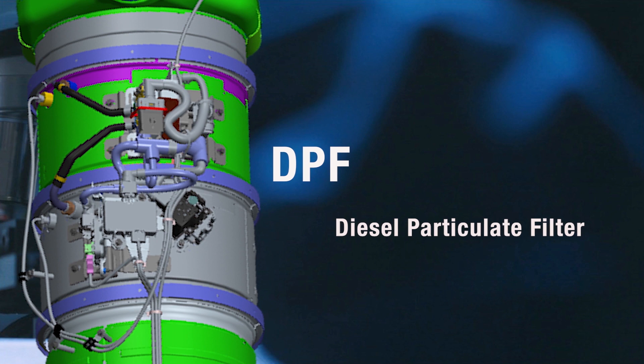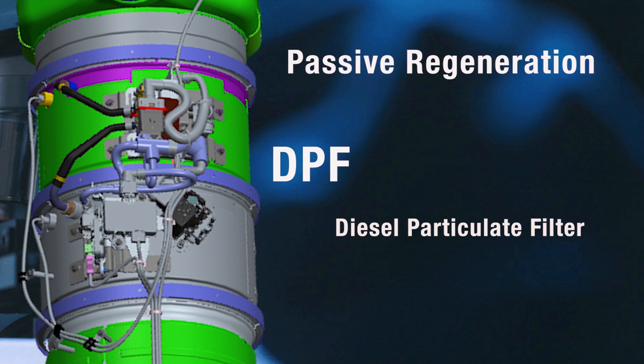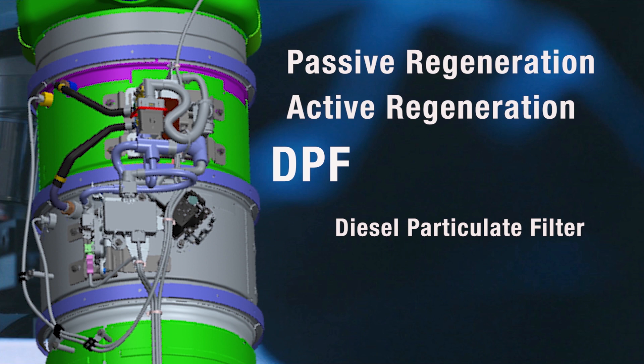The diesel particulate filter, or DPF, is designed to trap soot, smoke, or other particulates being carried by the exhaust gases. But like any filter that traps particles, eventually the filter will begin to restrict. The system is designed to generate enough heat to turn soot into ash — called a passive regeneration. In some cases, the DOC is called on as part of the regeneration process to increase the heat, known as automatic or active regeneration.